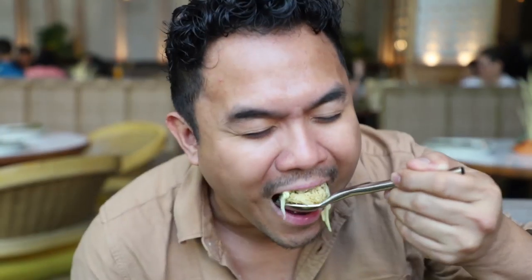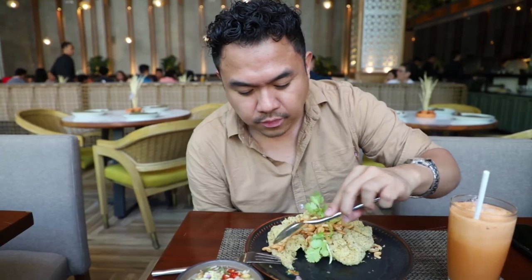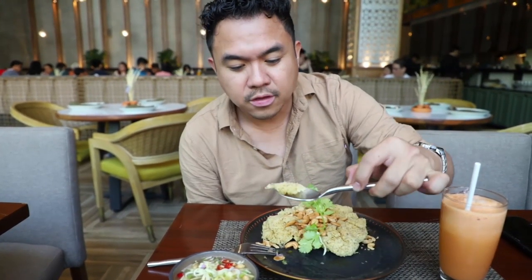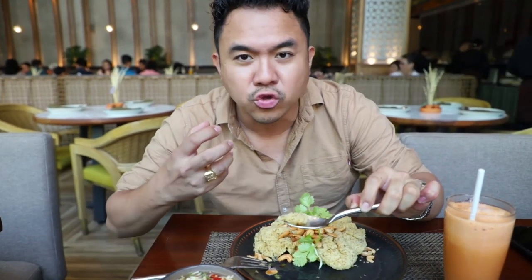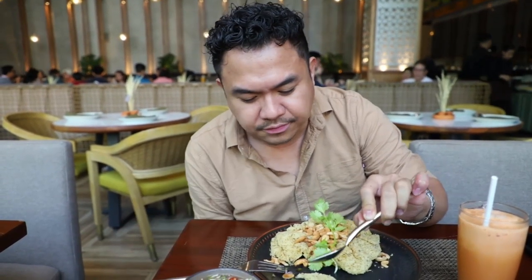Tikman muna natin yung Thai milk tea. Ang sarap ng kombinasyon ng milk niya at Thai black tea. Mas nangingibabaw yung pagka-creaminess niya, yung pagka-milky niya. Ngayon, tikman naman natin yung crispy catfish with Thai mango salad. Cheers guys! Yung Thai mango salad, masi-masing. Mas nangingibabaw yung asin niya at yung lime. At yung crispy catfish nila, hindi ganun ka-oily. Gustong-gusto ko yung pagka-crispiness niya — crispy na medyo soft, pinong konti. I love it.